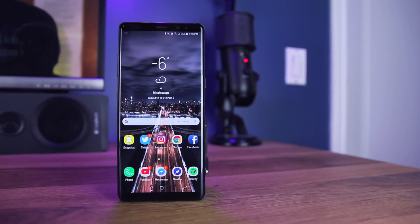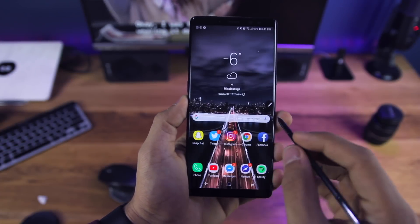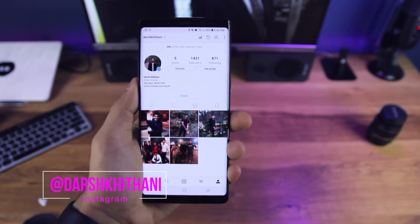Starting off with the design, the Note 8 is probably my favorite designed phone on the market. The glass and metal build that melts into one another is just beautiful. The construction and feel in the hand is fantastic, and the screen melting over the edge offers this amazing feel in the hand.